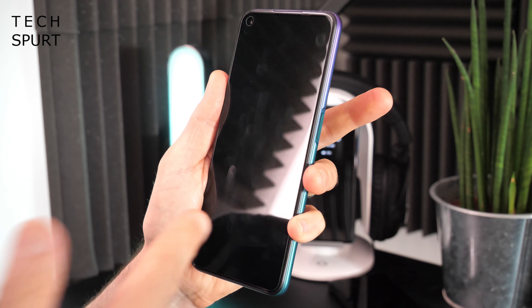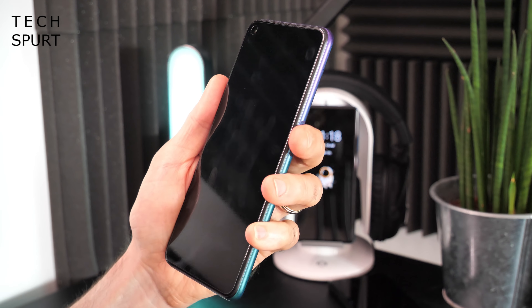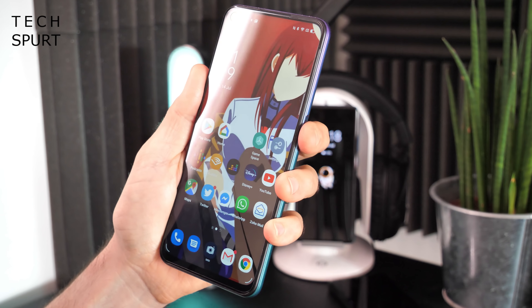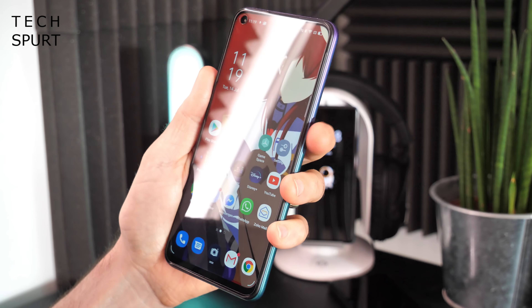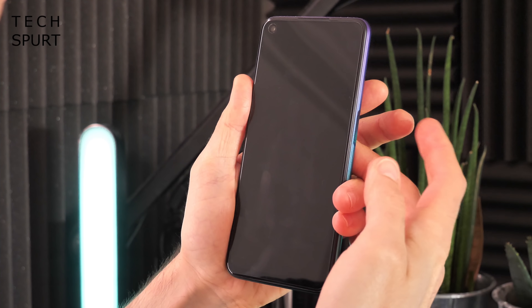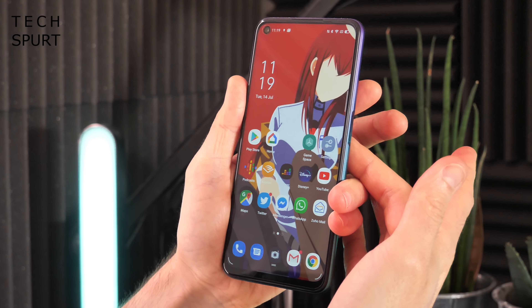You've got full face unlock to supplement the excellent edge-mounted fingerprint sensor — nice and nippy and responsive, and very dependable so far. If you've got mucky hands or you're wearing gloves, you can use face unlock, which is also nice and swift. All of the features you'd expect on a £200-ish smartphone are present and correct, like NFC for contactless payments and dual-band Wi-Fi support too.